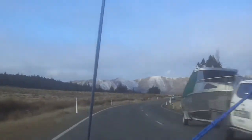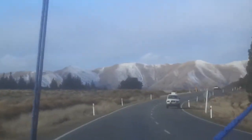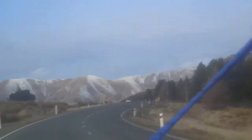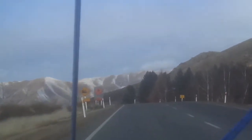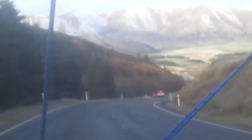It is just beautiful. See the snow on those mountains right there. And this is the Burkes Pass. Just beautiful. There's even snow right there on this side of the road. Just breathtaking.